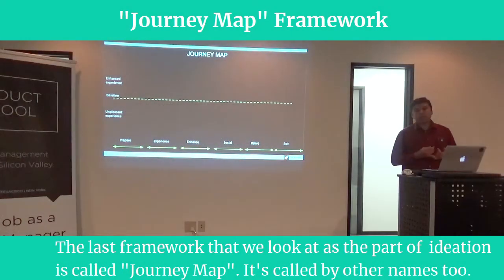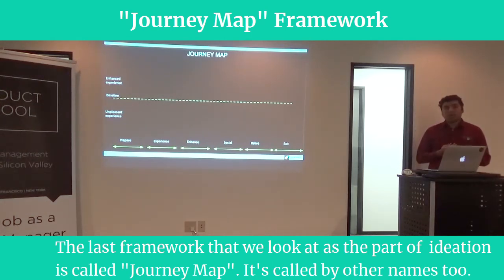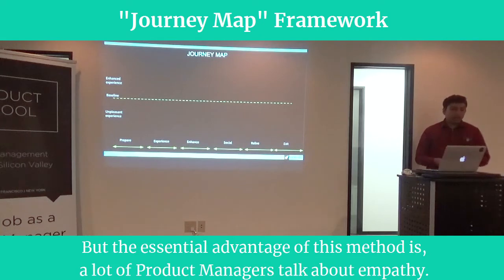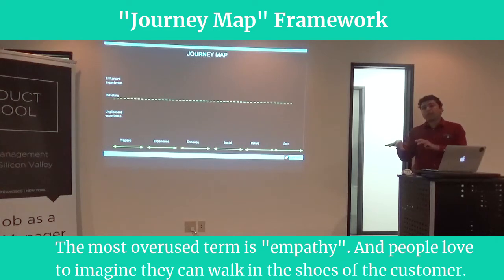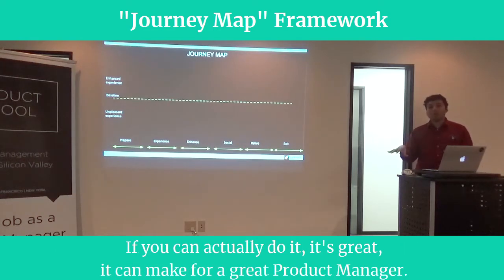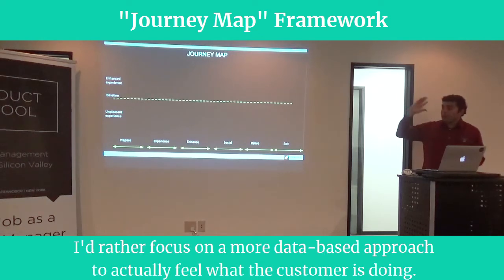The last framework we look at as part of ideation is called a journey map — it's called by other names too. The essential advantage of this method is that a lot of product managers talk about empathy, but it's the most overused thing. People love to imagine they can walk in the feet of the customer, but I'd rather focus on a more data-based approach.